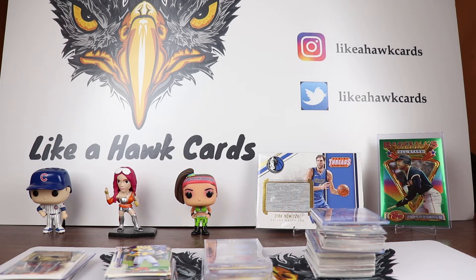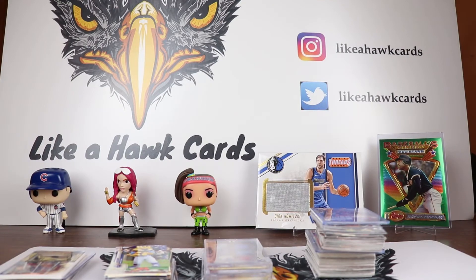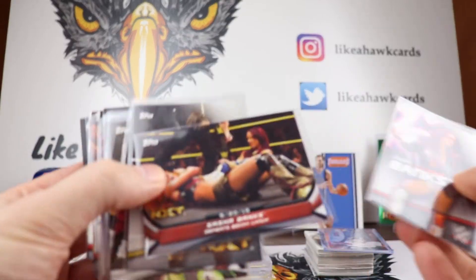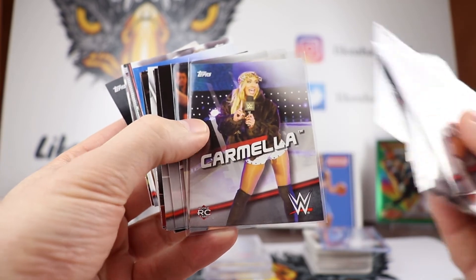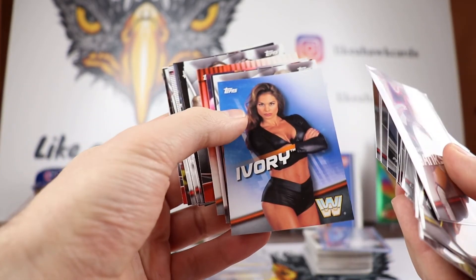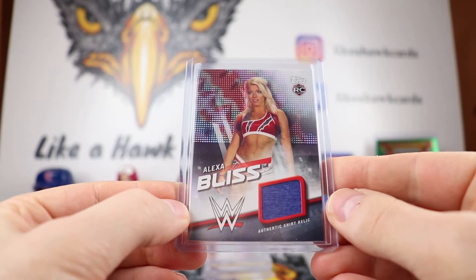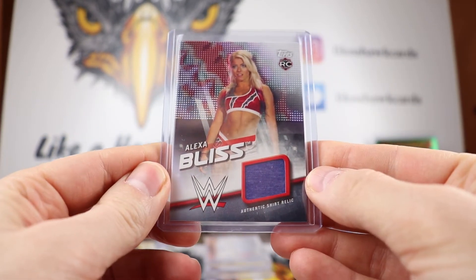The last wrestling video I did was a blaster break comparison — 2016 Divas Revolution versus 2017 Women's Revolution. In the 2016 box, the base design showed superstars and events. There's Sasha Banks, Bailey, Alexa Bliss rookie card, Carmella rookie card, and a Liv Morgan first NXT card. There were also power couples inserts with Charlotte. The guaranteed hit I got was a rookie card relic of Alexa Bliss numbered out of 199 — not bad at all, her stuff really sells well.